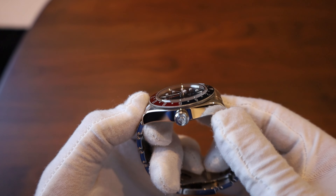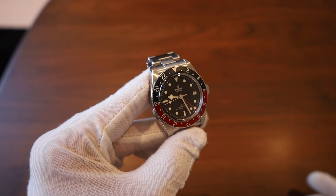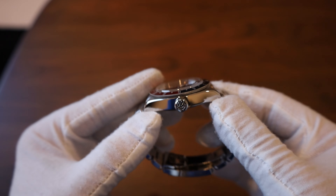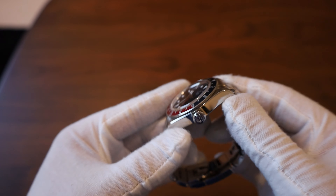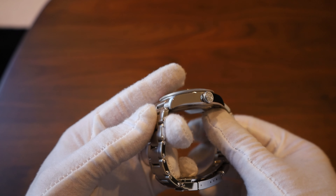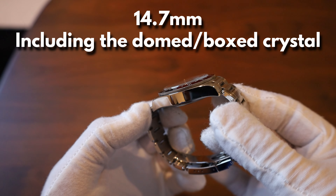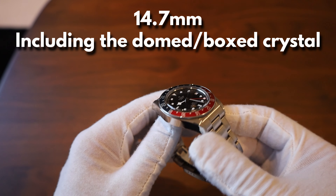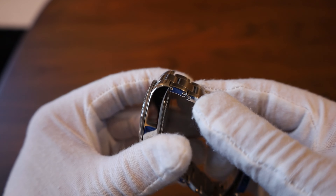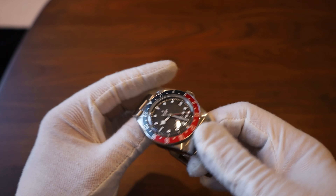The height of the case — I believe it's about 14 millimeters or so. I'm just going to tell you how it wears. Since this case is 41 millimeters, the height isn't much of an issue because it's spread over a larger case. It actually doesn't feel bad at all — it doesn't feel like you're wearing a hockey puck on your wrist. It feels quite nice. The lugs and bracelet hang quite low on the lugs, which helps it fit nicely on the wrist.